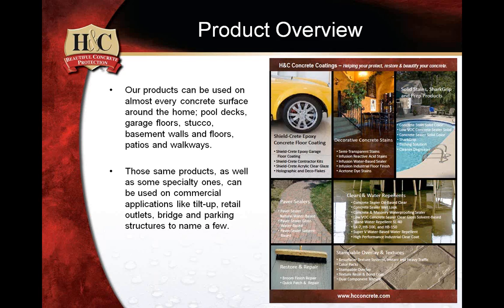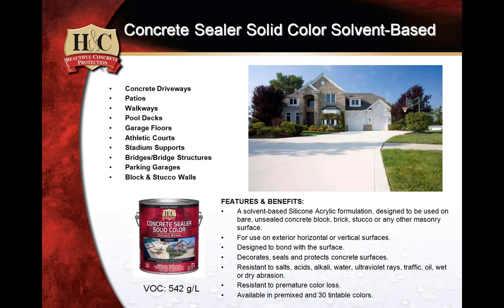We're going to talk first about H&C concrete stains and sealers. The number one featured product in this category is the solvent-based application — the concrete solid color solvent base. It's particularly designed for use with exterior horizontal or vertical surfaces. It can also be used for concrete blocks and brick. A lot of individuals are going to pick colors not necessarily on the H&C chart — pretty much any color is available except for the richer, deeper colors on the Sherwin-Williams color chart.